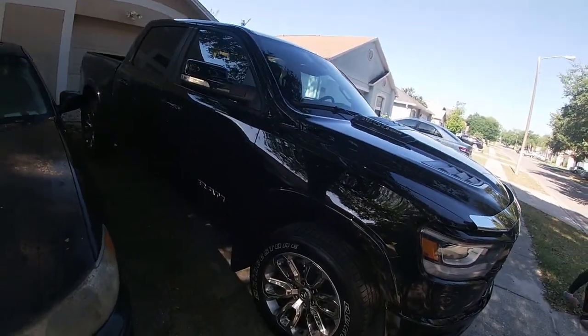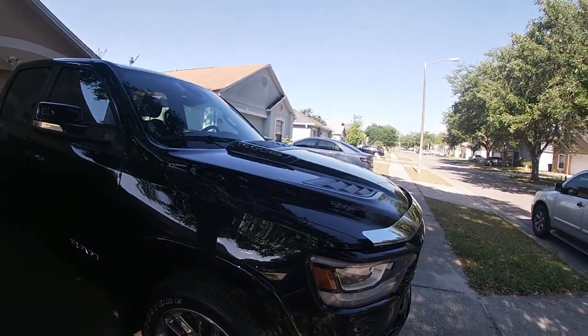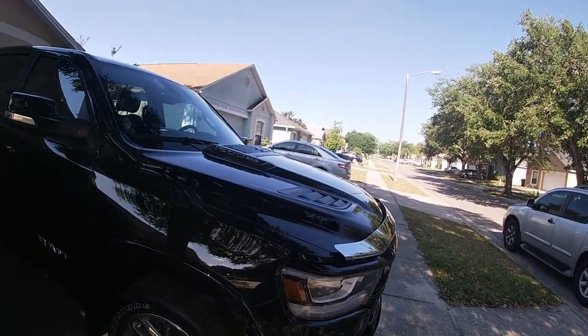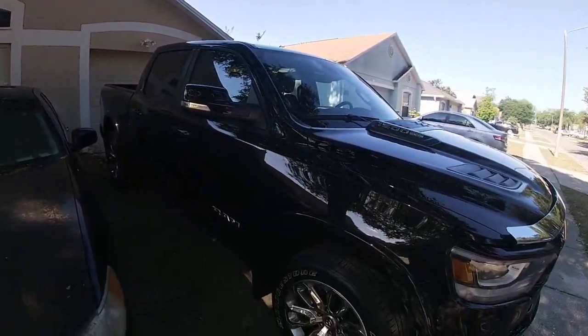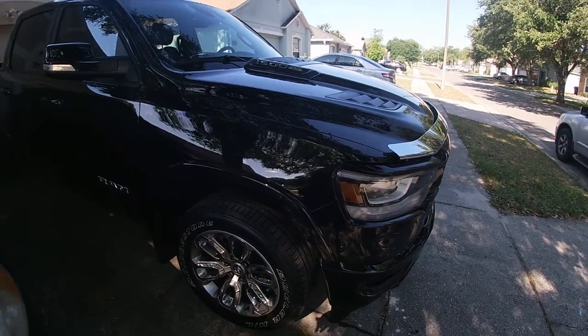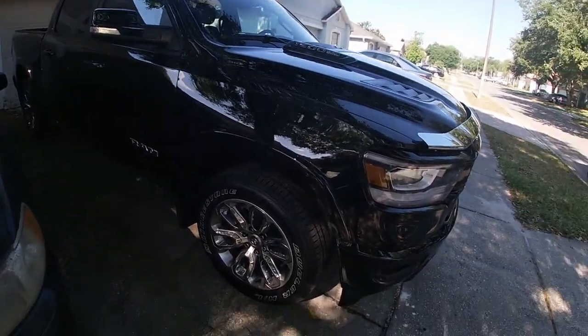I just found out about a new safety feature. I pulled in today just a few minutes ago and I got too close to my garage door, and the truck automatically pushed down on the brakes and stopped me. Scared the heck out of me.